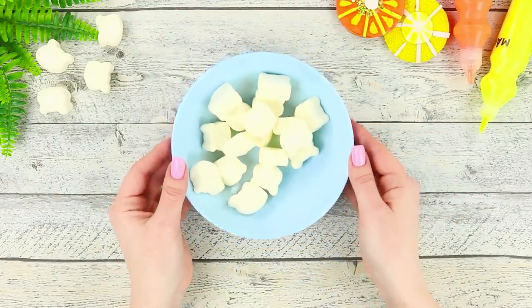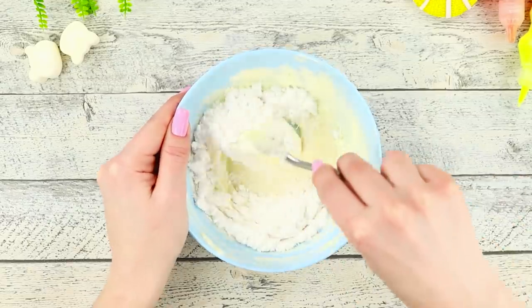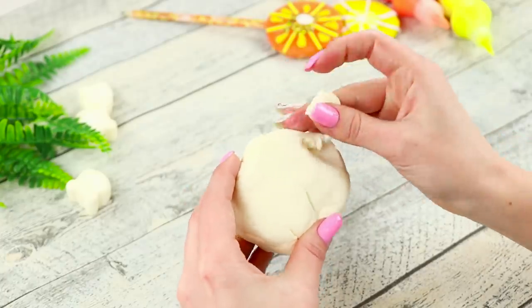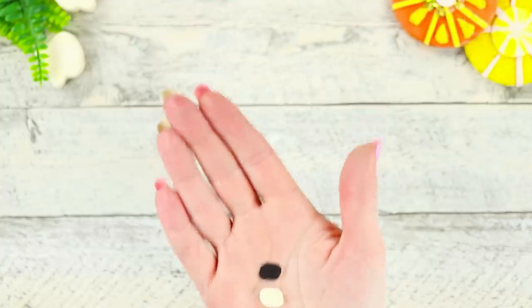My nose is itchy — achoo! My tooth flew out from such a powerful sneeze! For an even bigger surprise, you can then eat the tooth and smile broadly, showing your friend a black hole in the front row of your teeth! Take some marshmallows, melt them in a microwave, add icing sugar, and knead dough. Pinch off a piece and sculpt a tooth. Cut out the tooth shape from a black foam rubber sheet and fasten it on your front tooth. Fasten the fake tooth on top — just don't smile early so your friend doesn't guess in advance!